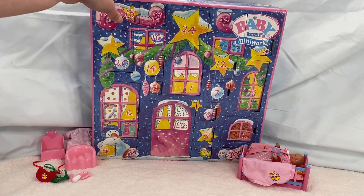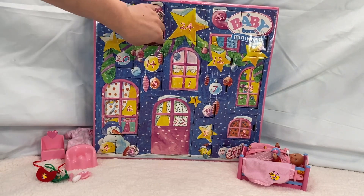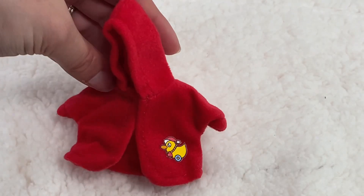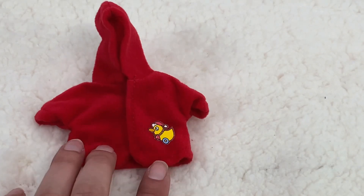And now it is time for day 16. So let's open this box right here, put it right up and see what's in here. It's red. Today we have a little hoodie for our Baby Born with a ducky with a snow hat and a bell around its neck.